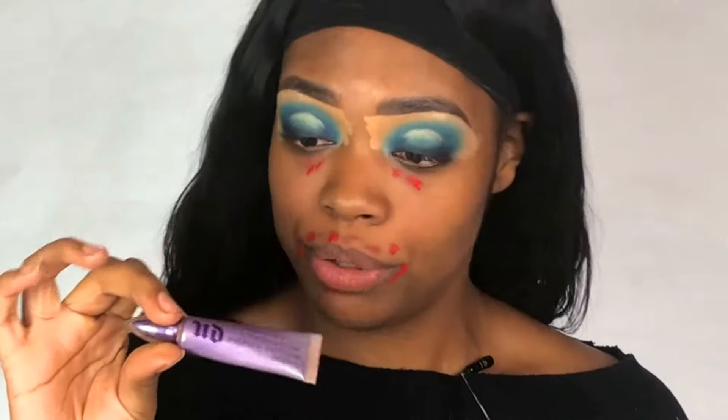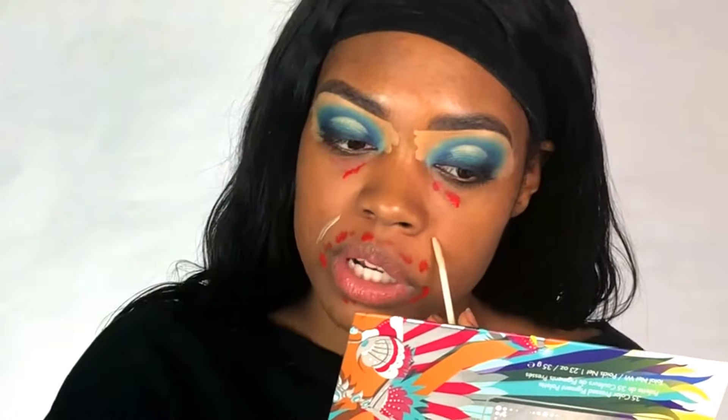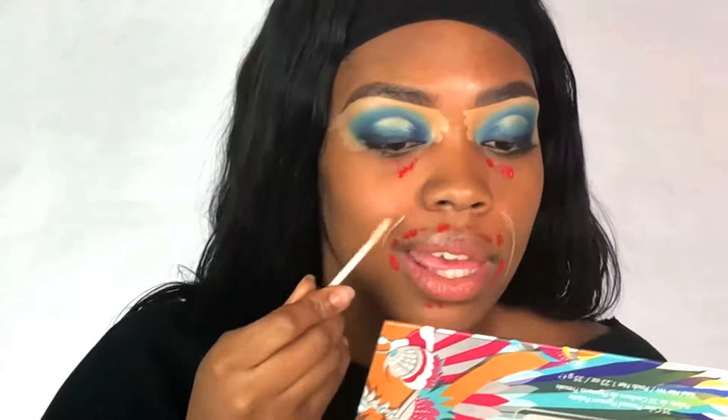I'm going to take some Urban Decay Eyeshadow Primer Potion and apply it to my laugh lines, because I heard that it works in keeping them from creasing. I'll blend this out as we go.